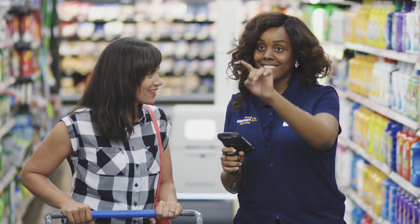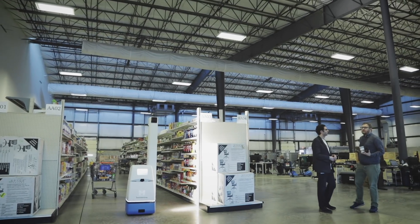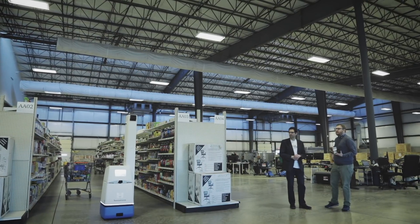Are the robots doing anything that a human employee couldn't do? It's much more minute in its analysis. Robots don't have any hands — we're not actually restocking shelves — but what we do very well is we automate the data collection and analysis.